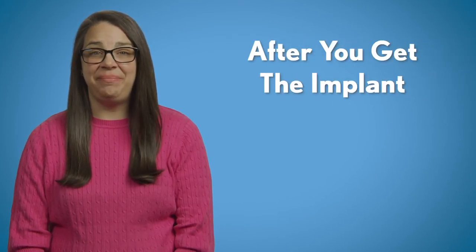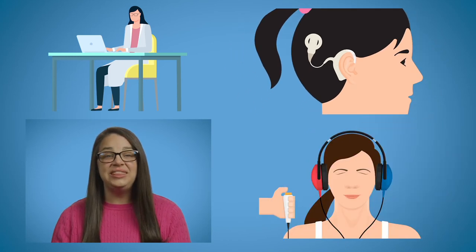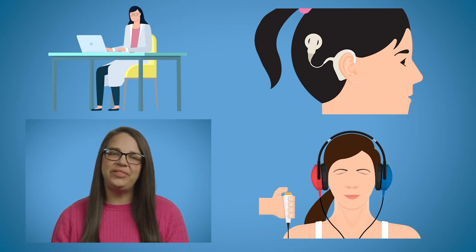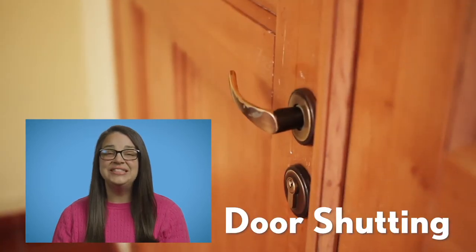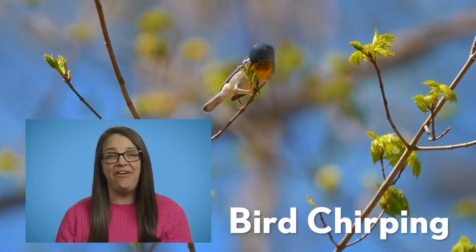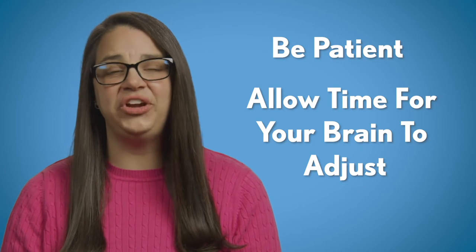After you get the implant, the real work starts. The audiologist will use a computer to adjust the sound of the cochlear implant. This is similar to a standard hearing test where you listen to sounds and pick the levels most comfortable to you. This is when your brain slowly works to understand the new sound it's getting. Expect to hear environmental sounds first, like footsteps and doors shutting. Some people may be able to hear birds early on. These sounds will be different and may even be loud at times. Be patient and allow time for your brain to adjust.